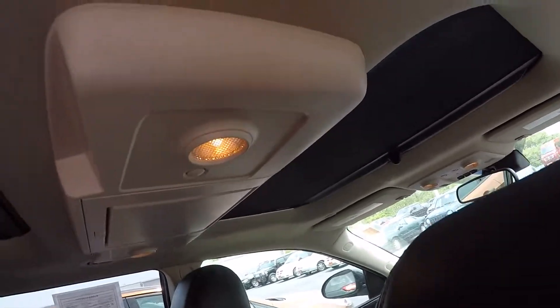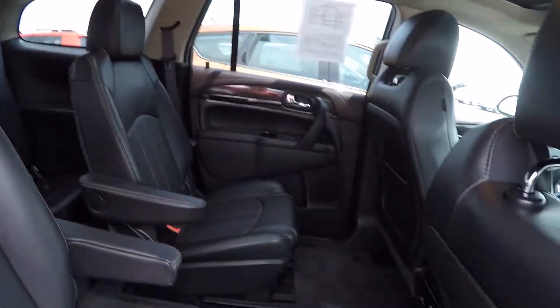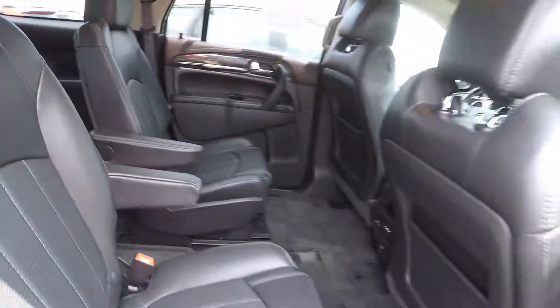This also has the dual sunroofs. The front one is power and the rear one is stationary. Being as big as it is, it has rear heat and air. It's got four captain's chairs and a rear bench, so it has seat belts for seven.